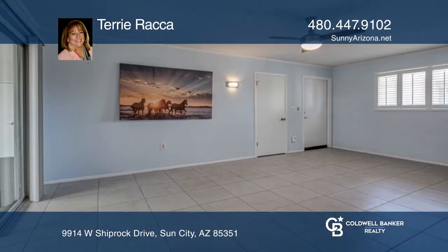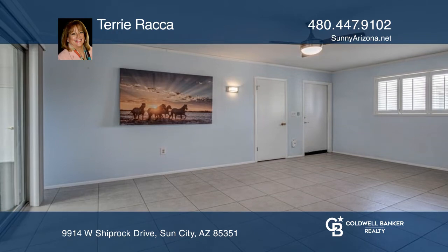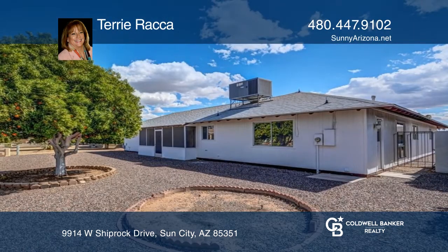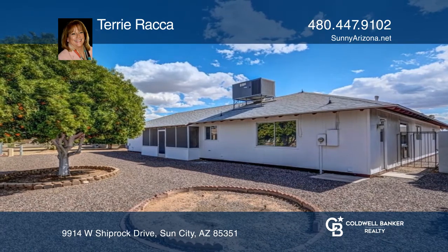There are two owner's suites with updated tile showers and Corian-style countertops, plus an additional updated half-bath off the third bedroom. Welcome home! Terry Rocca would love to tell you more.